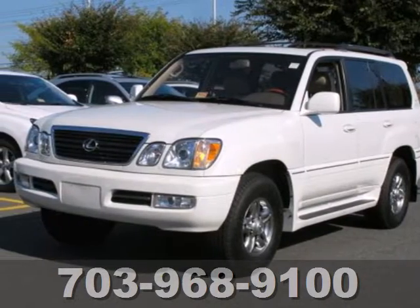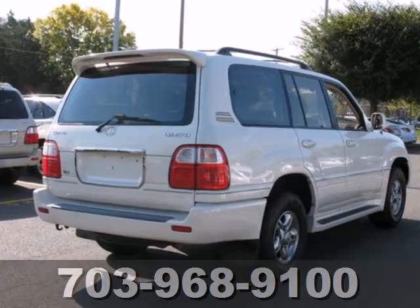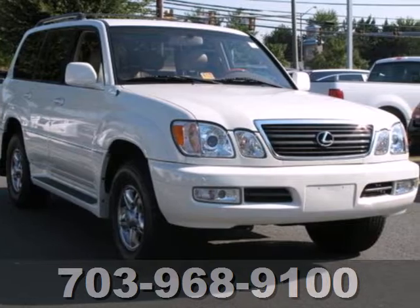Here's a 2002 Lexus LX470. Standard safety features include fog lights, dual airbags, descent control, anti-lock brakes, and stability control.